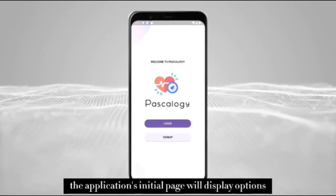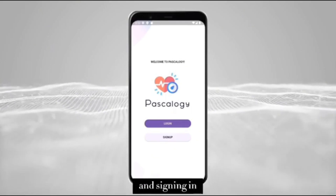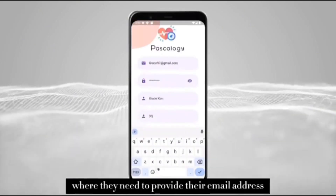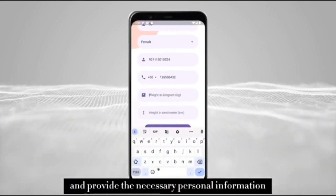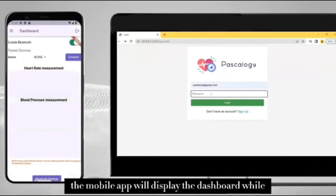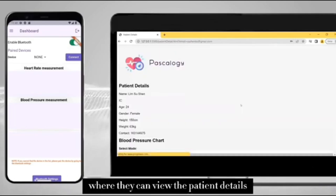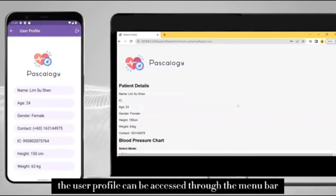After launching the application, the initial page will display options for signing up and signing in. If the user chooses to sign up, they will be taken to the sign-up page where they need to provide their email address, set up a password, and provide the necessary personal information. If the user already has an account, they can log in. The mobile app will display the dashboard, while the website will direct the user to their personalized web page where they can fill in the patient details. In the mobile app, the user profile can be accessed through the menu bar.